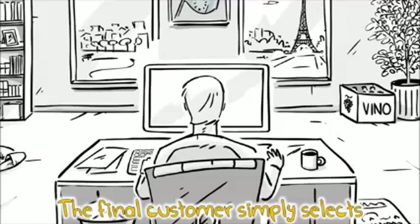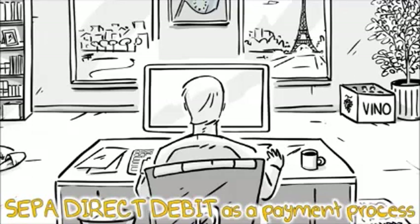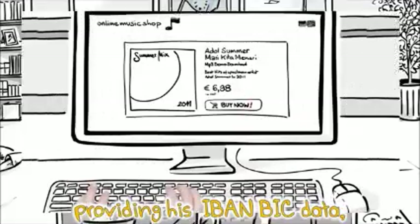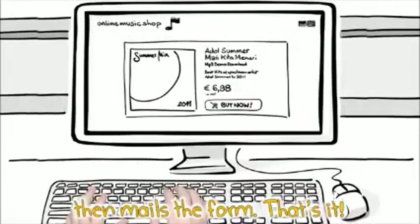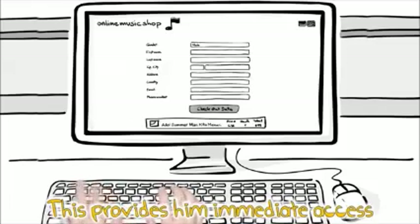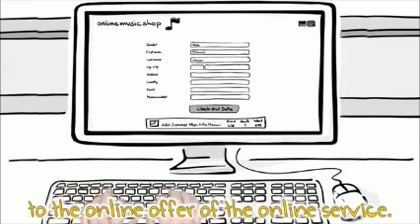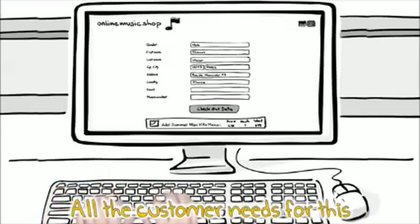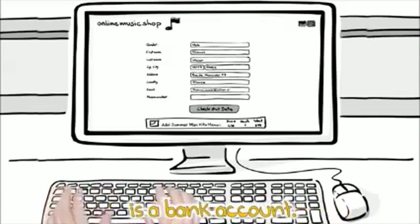The final customer simply selects SEPA Direct Debit as a payment process from the dealer's payment page. He then fills out an online form providing his IBAN data, mails the form, and that's it. This provides him immediate access to the online offer of the service — all without any software download or installation. All the customer needs is a bank account.